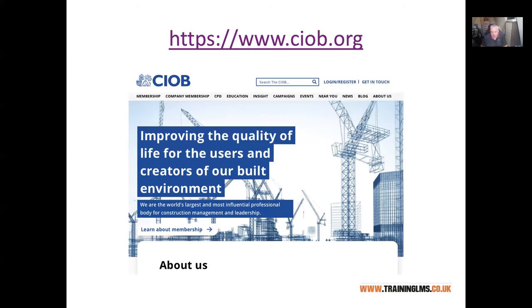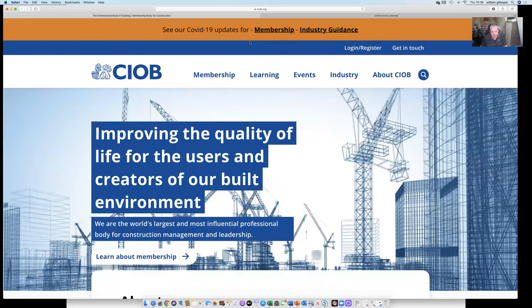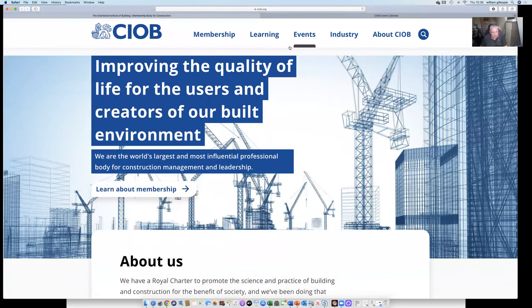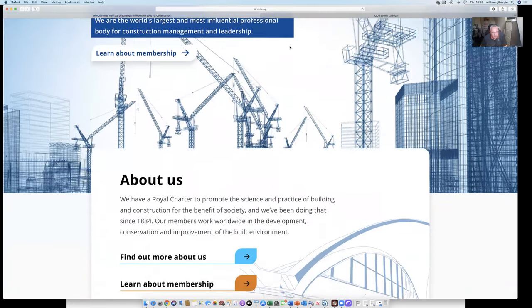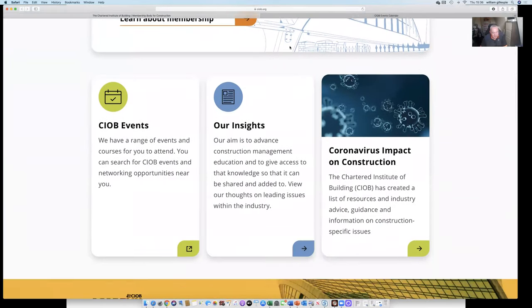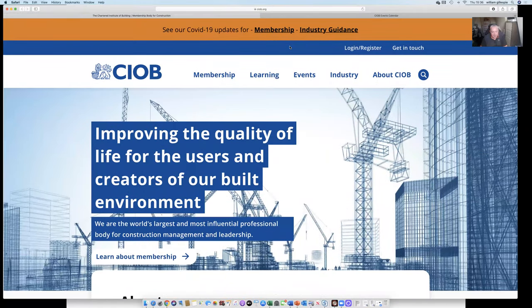CIOB, like most organisations, has a website and I'm just going to click into it to let you see what it looks like at the minute. It has lots of up-to-date content — we still have stuff about COVID-19 updates. There's a lot of information on there: you can find out more about CIOB and look at CIOB events. I'd suggest you take some time to have a little look around.